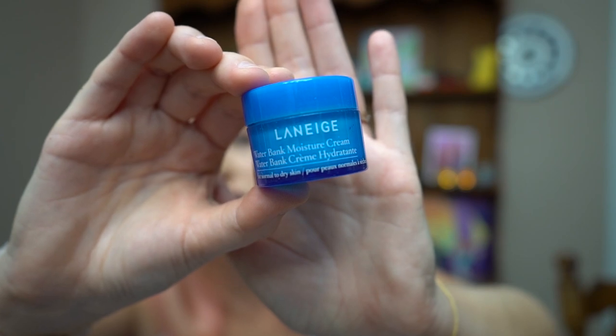The next item is the Laneige Waterbank Moisture Cream — that sounds pretty fancy. It comes in this blue tub; I love the color. It smells awesome — it smells like my hair milk. It's a really thick cream but it just sinks right into your skin. It says it's a richly textured moisturizer that strengthens skin and provides 24 hours of continuous hydration with hydro ionized mineral water and biogen technology.